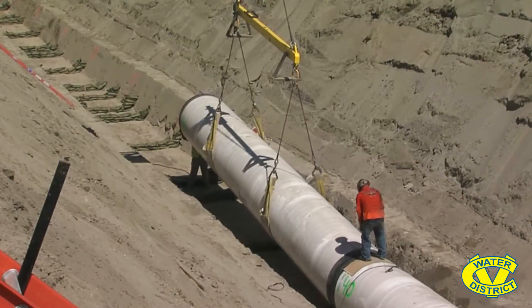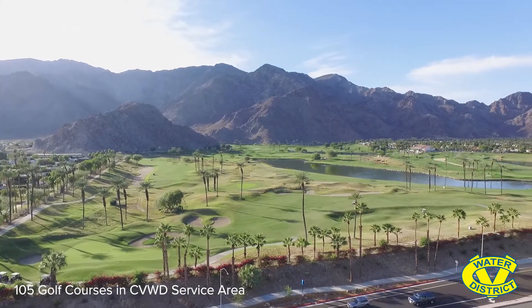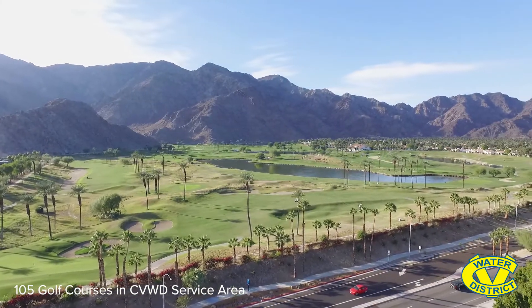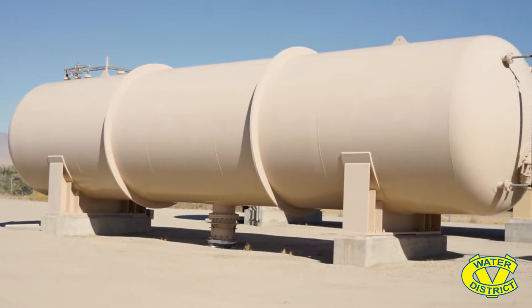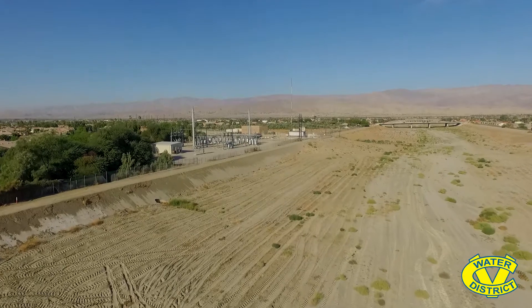The Coachella Valley has 120 golf courses within our valley; 105 of those are within CVWD's service area, and of those, half are irrigating with non-potable water. What we used to do is when we irrigated with recycled water in the summer, we'd run out and have to schedule different golf courses at different times to take the water. The Mid-Valley Pump Station was built to bring Coachella Canal water to our WRP 10 facilities to supplement the recycled water supply, and now we're able to provide year-round water supply to our current and future customers.